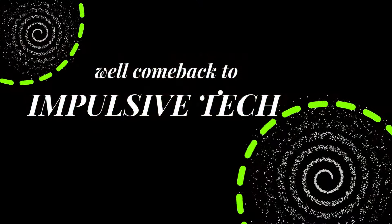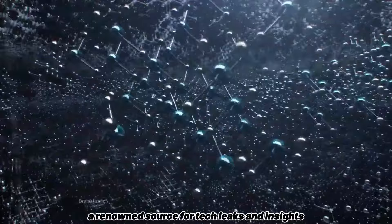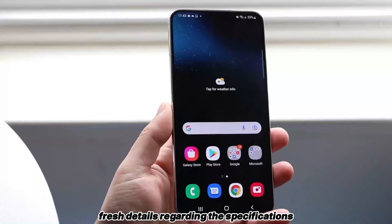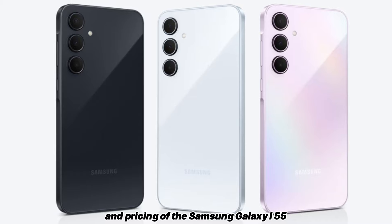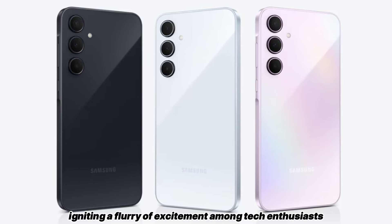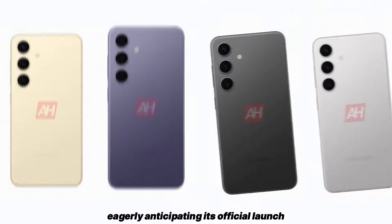Hey fans, welcome back to Impulsive Tech. In the latest scoop from WinFuture, a renowned source for tech leaks and insights, fresh details regarding the specifications and pricing of the Samsung Galaxy A55 5G have surfaced, igniting a flurry of excitement among tech enthusiasts eagerly anticipating its official launch.